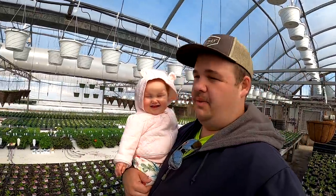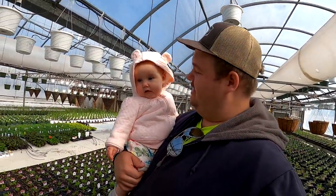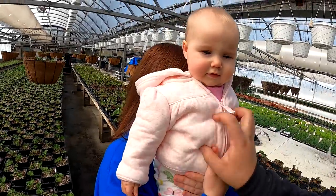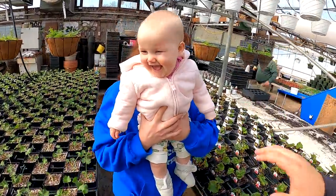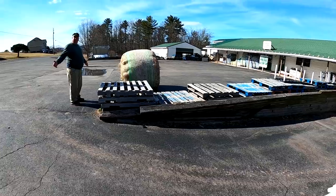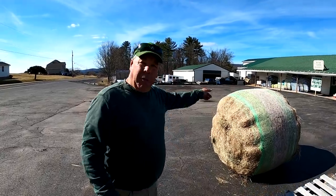We just finished working in the greenhouse and ran up to the house to grab Callie. What do you think of being in the greenhouse? Do you like it? Are you having fun? What do you think — your first time being in the greenhouse. How does it make you feel?